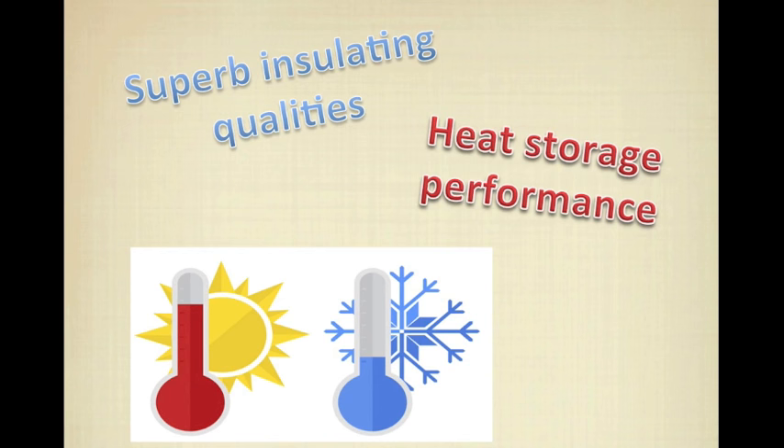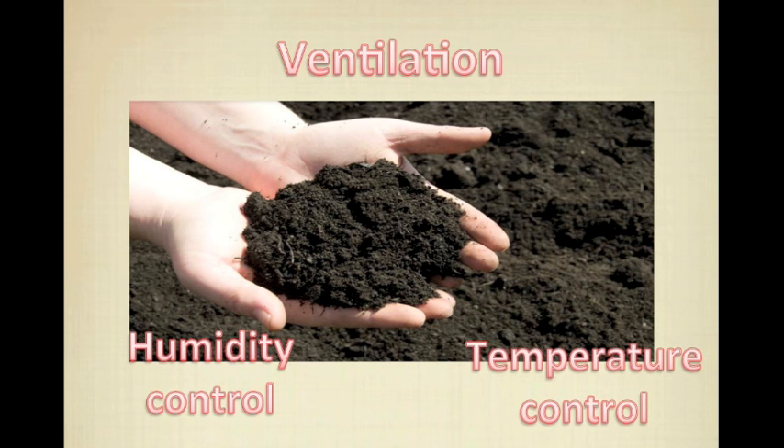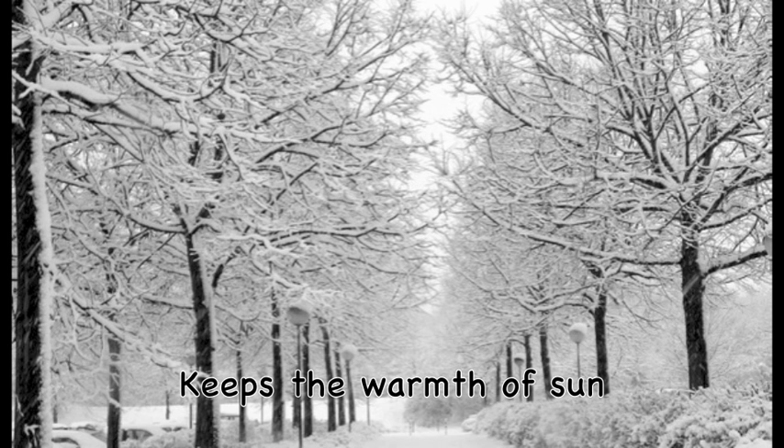In other words, in Korea, which also has a damp climate, soil that has functions of ventilation, humidity control, and temperature control must be a good material. In summer, the soil doesn't conduct heat to the inside. Also, it absorbs moisture when the room is damp and emits it when the room is dry. In winter, it keeps the warmth of the sun and emits it into the room, and it prevents chilly air from getting into the house.